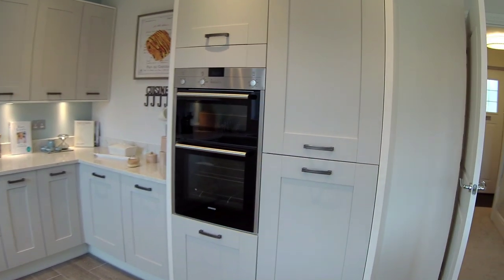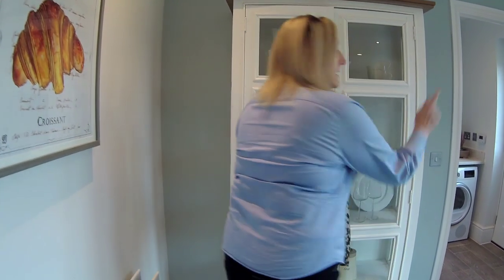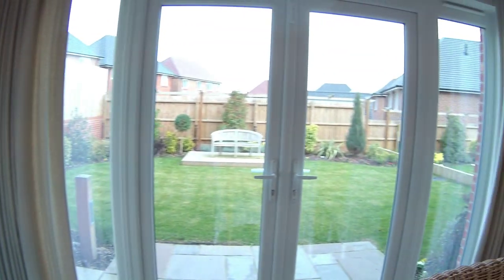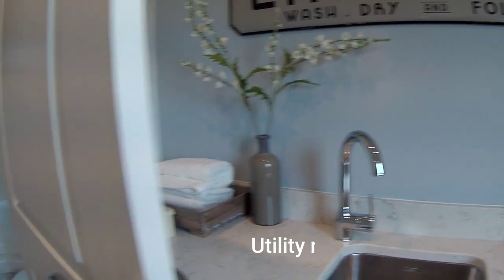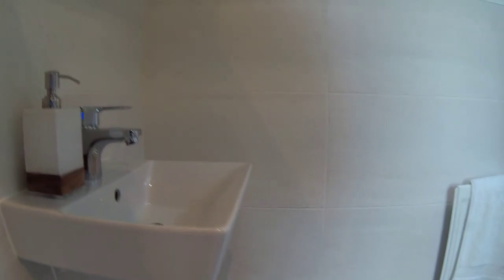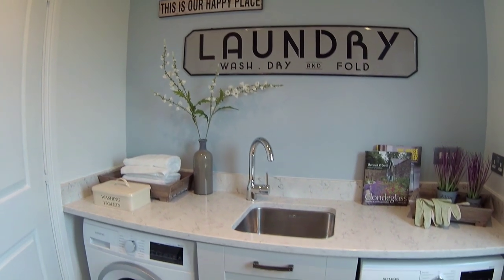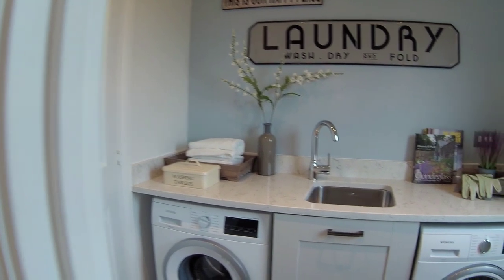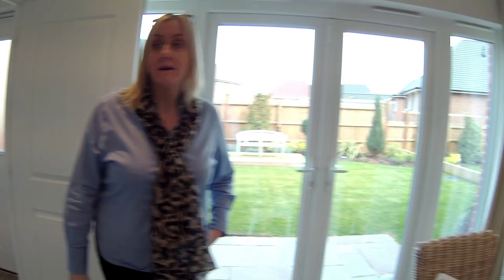We've got a beautiful armoire here - what a shame that didn't come with the house, because that is a beautiful piece of furniture. We've got a utility room as well, and some French doors out to the rear garden - very neat garden. We've got the downstairs cloakroom WC. There's a cool sign in there - I love that. Space for two appliances, so you've got a washer and a separate tumble dryer, which suits some people. And there's a door to the rear garden as well.